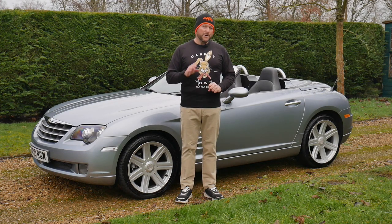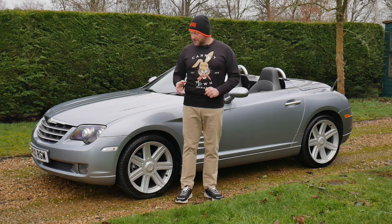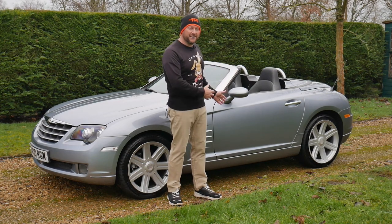The key difference is if you look at a generation one Mercedes SLK they now kind of look very dated, whereas the Crossfire still looks fresh. It still looks a good looking car.